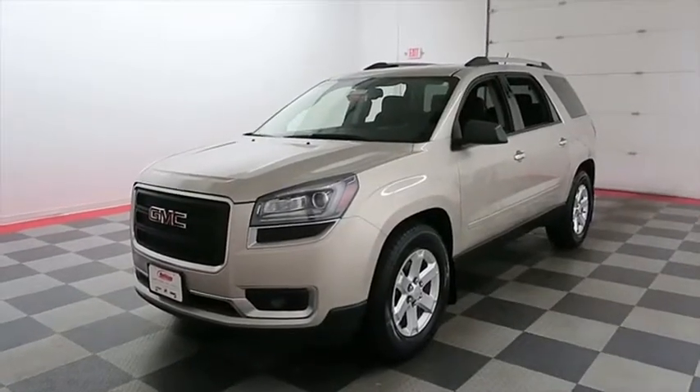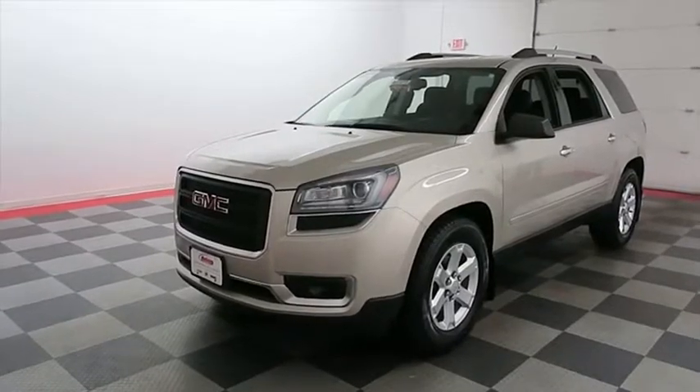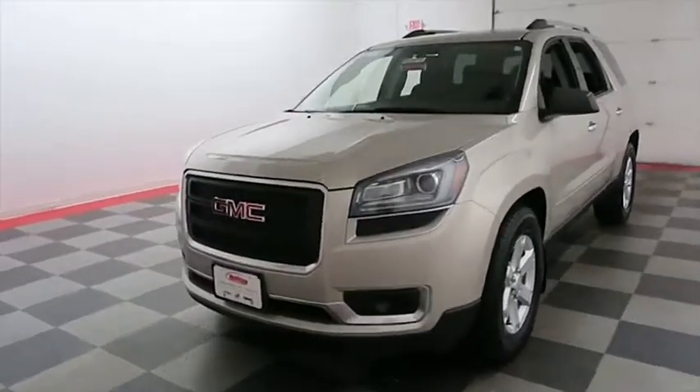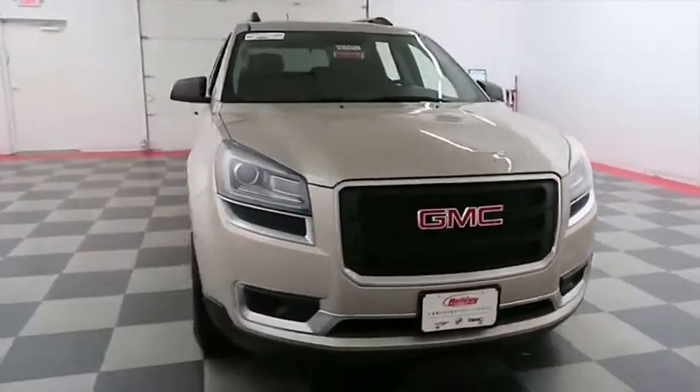Hi, I'm Andy with Holiday Automotive. Today we're going to take a look at a 2015 GMC Acadia. Starting right away up front, you have nice chrome accents in the grill, and this is a GM certified pre-owned vehicle.